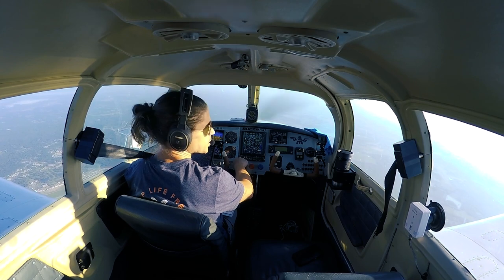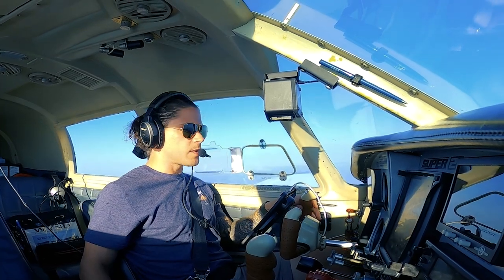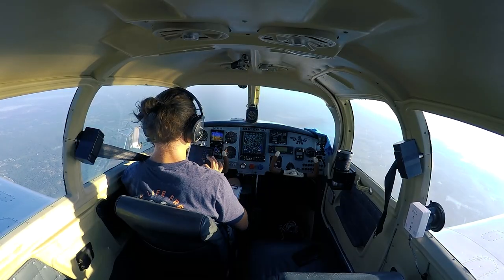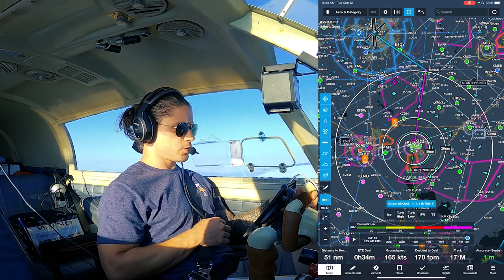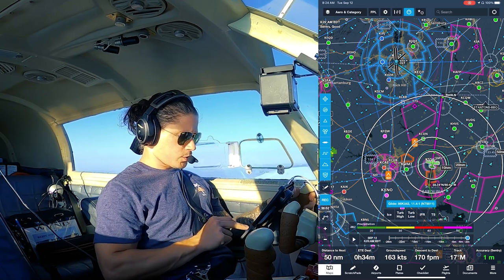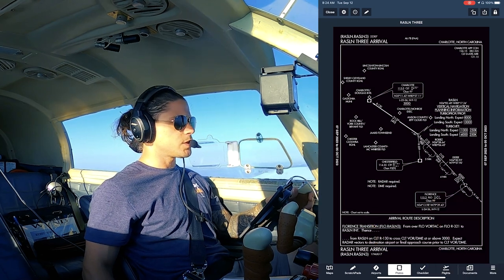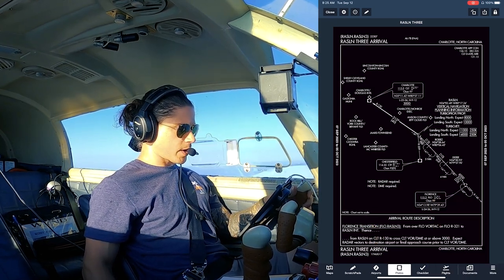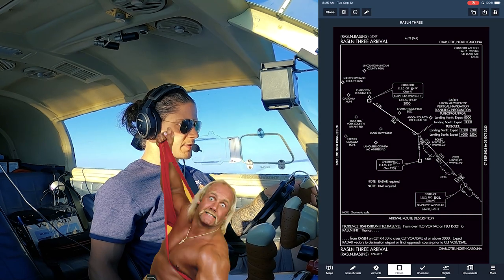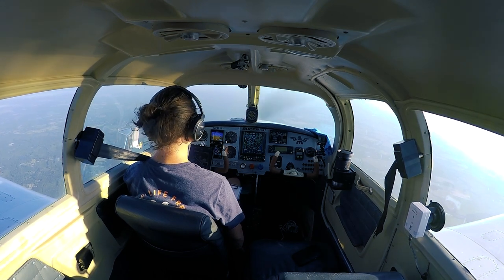We got direct initially, and then about five minutes ago we got an amendment. It's gonna start getting busy here in a minute, so I'll go quick. The amendment is direct RASSLN, and then we're approved for the RASSLN 3 arrival, which is a simple arrival. I'll show you on the iPad — current position right there, cleared direct RASSLN. The procedure inbound from RASSLN is just direct to Charlotte Douglas, down to 6,000. Pretty simple arrival.